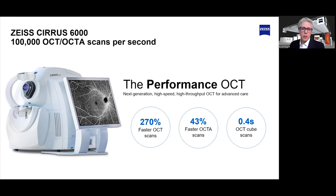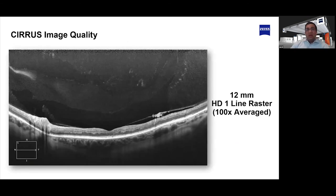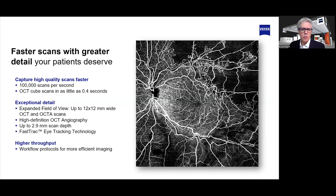Sometimes with speed, you can compromise quality. Zeiss customers are used to quality with Zeiss products. We really worked on improving speed without compromising image quality. On screen is an excellent example of the detail that can be seen in an HD one-line raster with the improved speed and quality of the Cirrus 6000. The Cirrus 6000's ability to take 100,000 scans per second has allowed us to provide higher efficiencies through rapid speed of acquisition, higher image quality, and wider field of view — resulting in greater patient throughput.